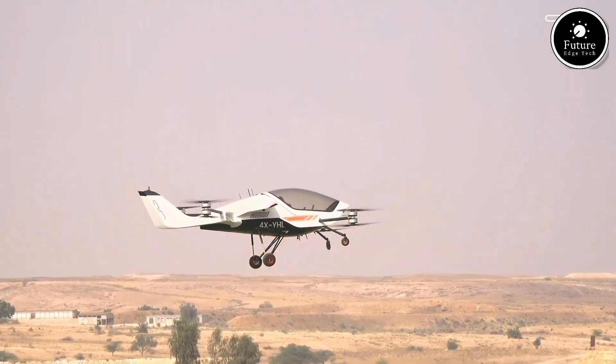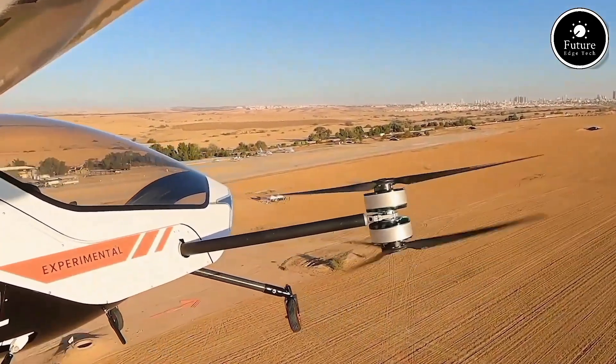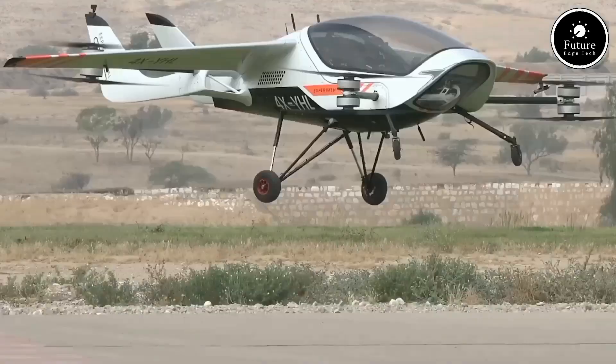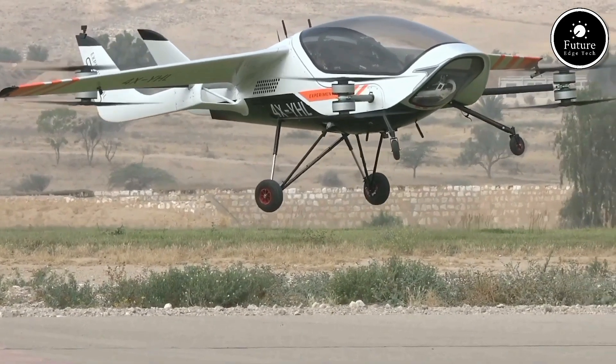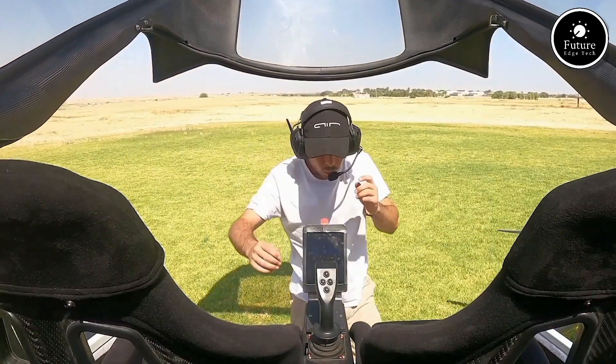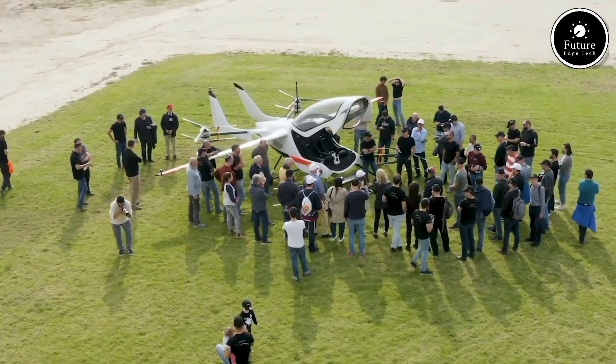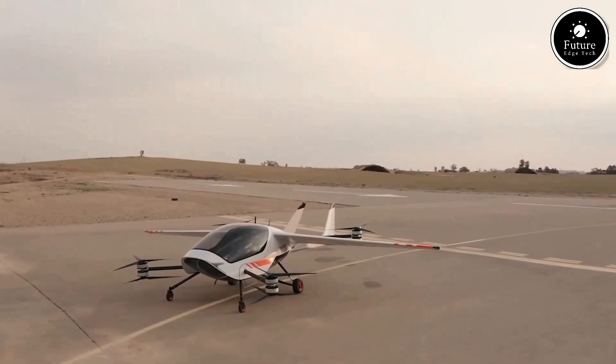This innovative aircraft is not just a dream of the future — it's a reality today. With the potential to transform urban mobility, reduce congestion, and offer a sustainable alternative to traditional transport, the Air One marks a major milestone in personal aviation. Step into the future with the Air One, where your journey truly takes flight.